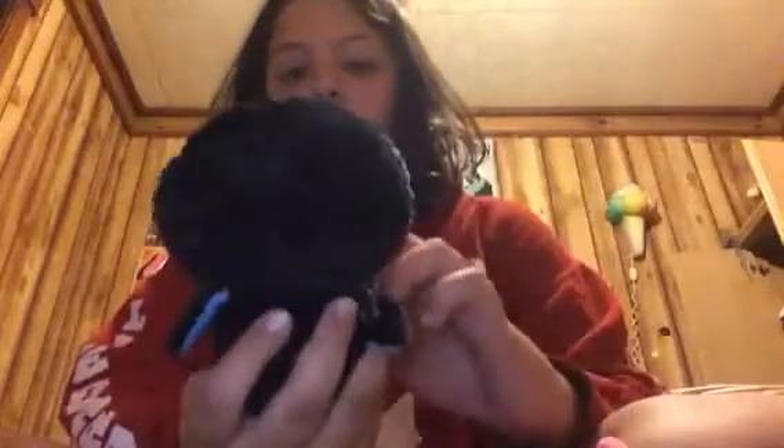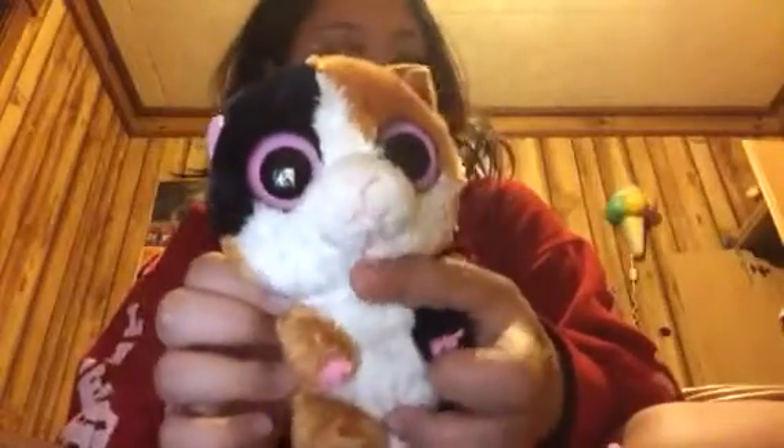By the way, I have a lot more Beanie Boos, I just don't know where they are — I lost them, but I'll find them. This one's name is Waddles. I've had him for a long time, so that's why he looks all fluffy. My next one is Nibbles — he's a little hamster. Next one is Rebel, my little meerkat. And this is Peanut, my elephant.